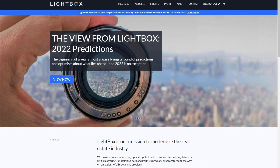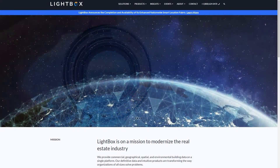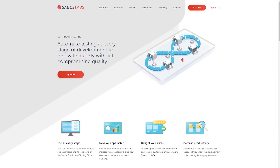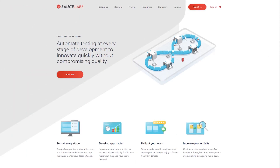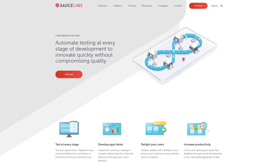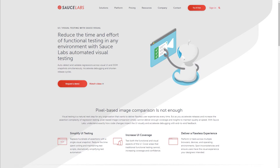Lightbox's mission is to modernize the real estate industry by providing a single platform for commercial, geographical, spatial, and environmental building data. Charles will talk about how Sauce Labs has helped Lightbox integrate automated testing into their CI/CD pipeline and cut their overnight testing times by a factor of four. He'll also talk about why Lightbox is starting to use Sauce Visual in their continuous testing pipeline.